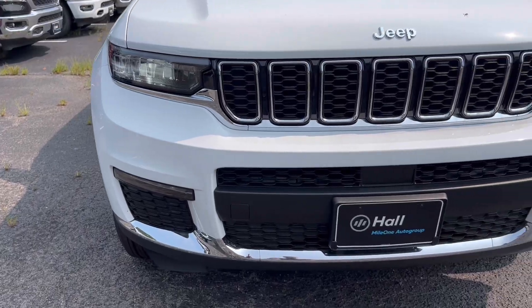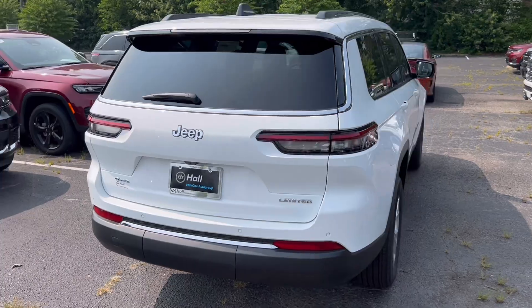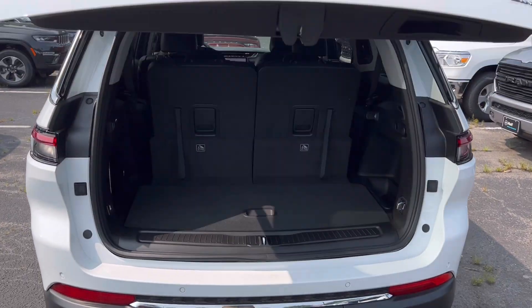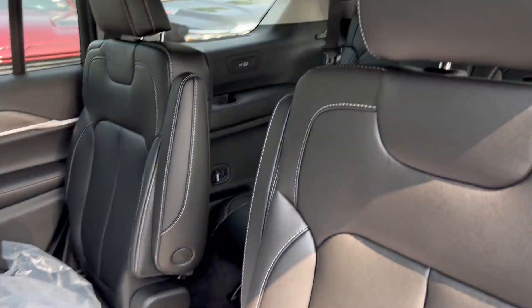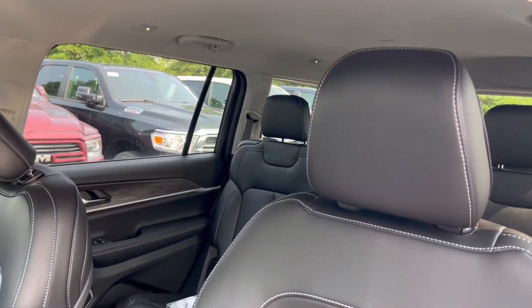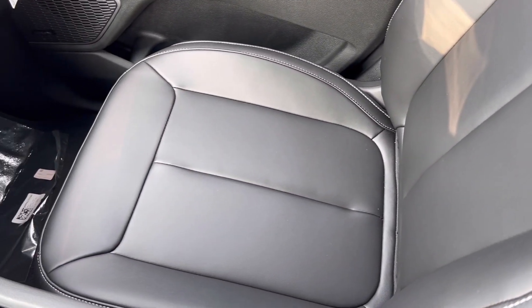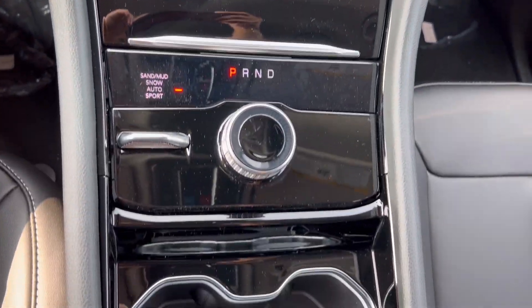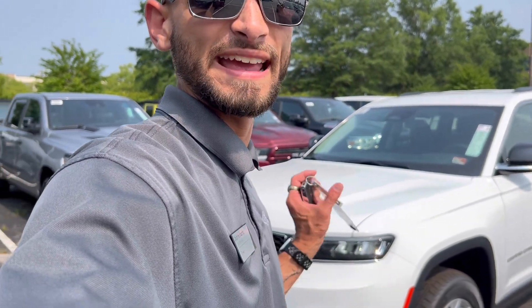Mopart, baby! Good day, Nick. This is Josh from Hall of Virginia Beach Jeep. I'm here with the 2023 Jeep Grand Cherokee L.